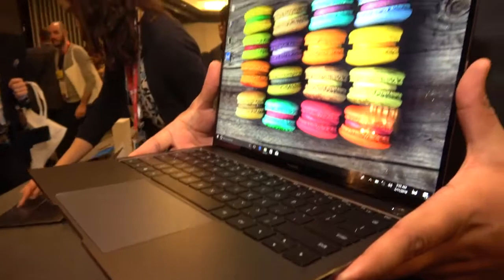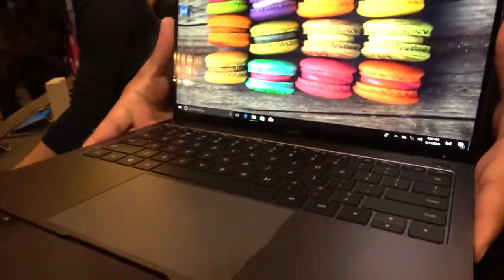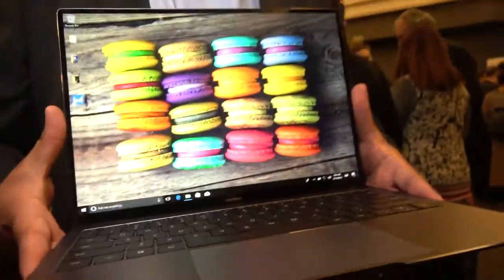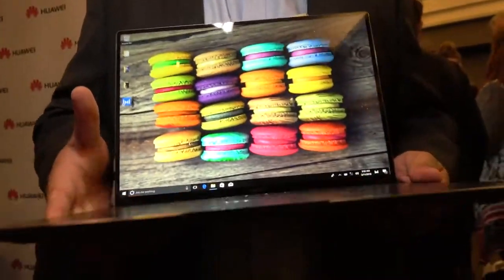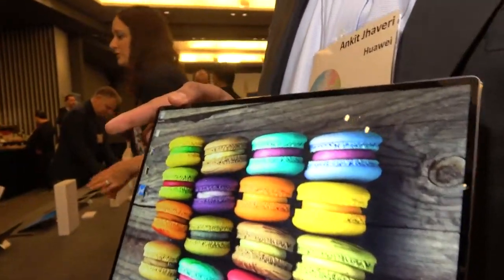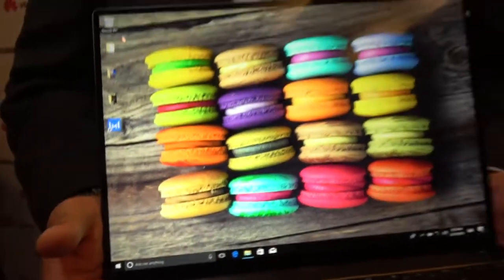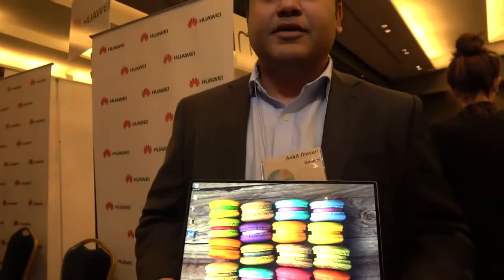Is this a design for the ultimate laptop? Yeah, this is the ultimate laptop. We've done some amazing, extremely groundbreaking things with this laptop. The first thing you'll notice is the screen — it has the largest screen-to-body ratio of 91% of any 14-inch laptop in the world. You can compare us even to the phone market.